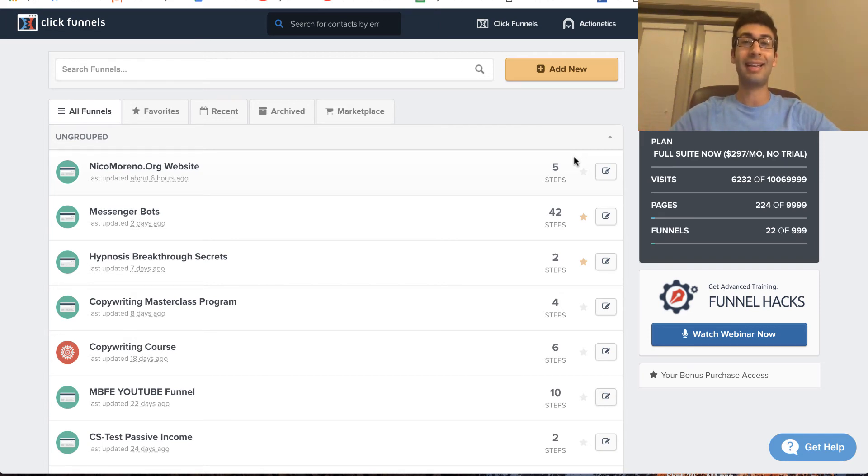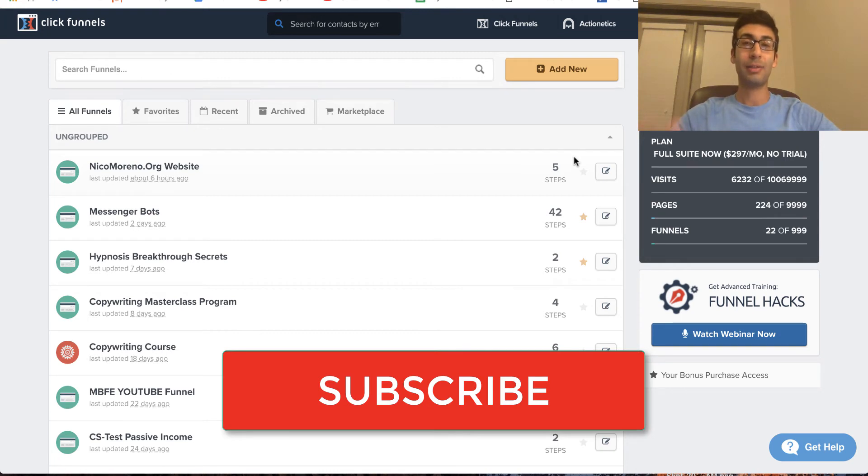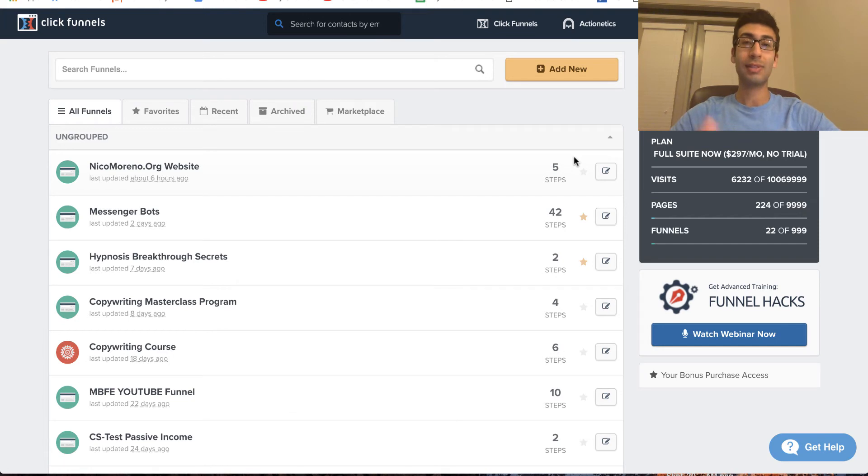Go ahead and hit the subscribe button, and also be sure to hit the bell if you want to get more info from me like this. Let's go ahead and get started. It's really quick and very easy. You don't need to be a coder, you don't need to be a web developer, and you don't need to have any technical experience. It's very user friendly, especially with ClickFunnels.